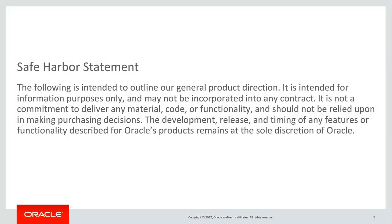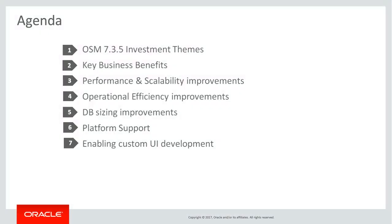This is the safe harbor statement. In this presentation, I will first highlight the key business benefits that this release brings in. I will then expand further on the different areas which we have enhanced as part of this release and talk to them in detail.